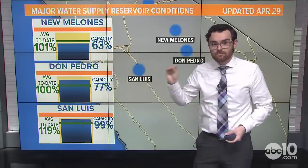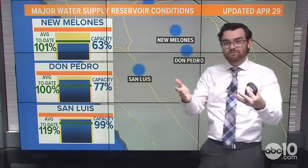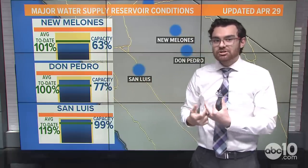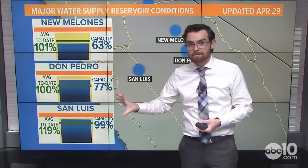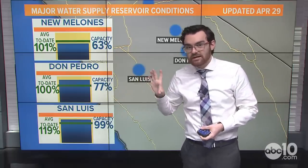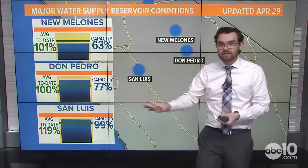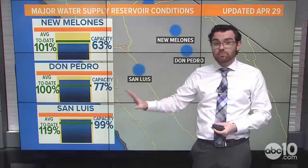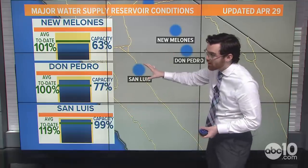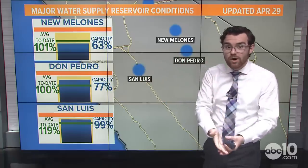The San Luis Reservoir is an off-stream reservoir — all the water in there either falls directly into it or is pumped in. There's no snowmelt or river that actually runs into it. It's a very managed, controlled reservoir. So when we talk about flood risk or snowmelt, San Luis is pumped and managed by the state. At 99% capacity, it's a big deal — it means we're storing a lot of water. San Luis is really a storage reservoir along the California Aqueduct. We've been able to put water away, and we still have a lot of snowmelt to go.